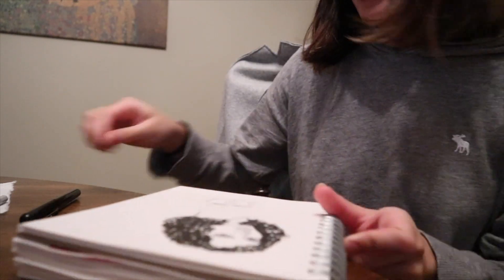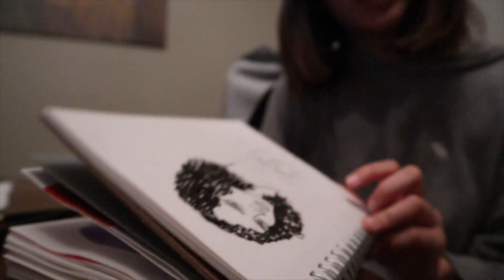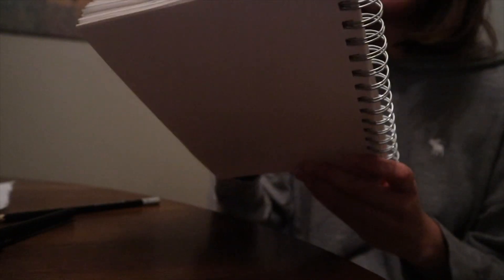Materials today: this is my Pentel brush pen, a 3B pencil, Strathmore mixed media sketchbook.